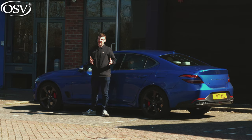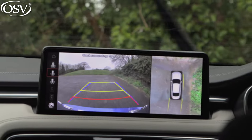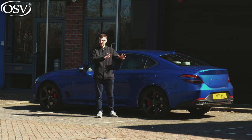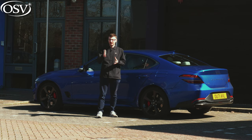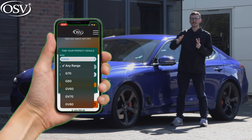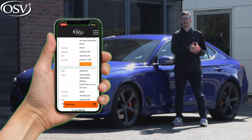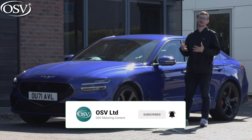I'll answer whether it's worth going with the G70 today by exploring the exterior and interior design, safety, technology and practicality, and how these factors compare with the competition. We'll also look at the two drivetrains and the host of trim levels on offer. Head over to the OSV website to browse the latest special offers on the G70 and other Genesis models, and subscribe to the OSV channel for the latest comprehensive vehicle reviews.